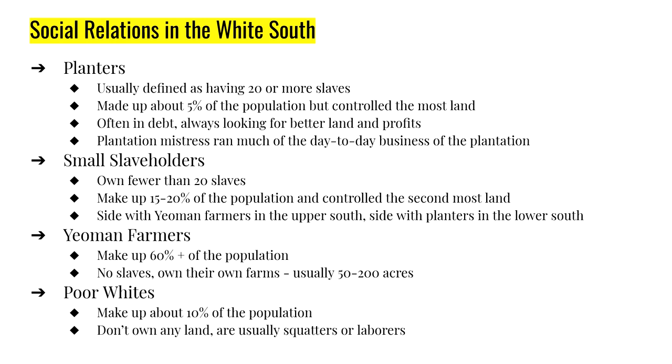Small slaveholders own less than 20 slaves — they may only own 2 or 3 — but that puts them well above the independent yeoman farmers. Small slaveholders make up about 15 to 20% of the white population. They're kind of the swing vote: if a small slaveholder lives closer to planters, they act more like planters; if they live closer to yeoman farmers, they act more like yeoman farmers. They're always looking for better land and trying to climb the economic ladder.